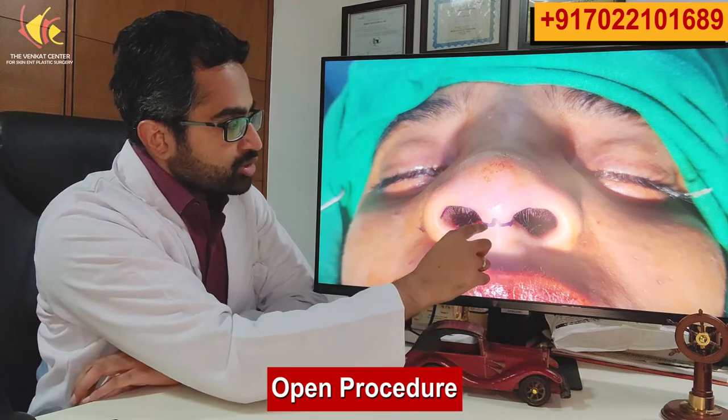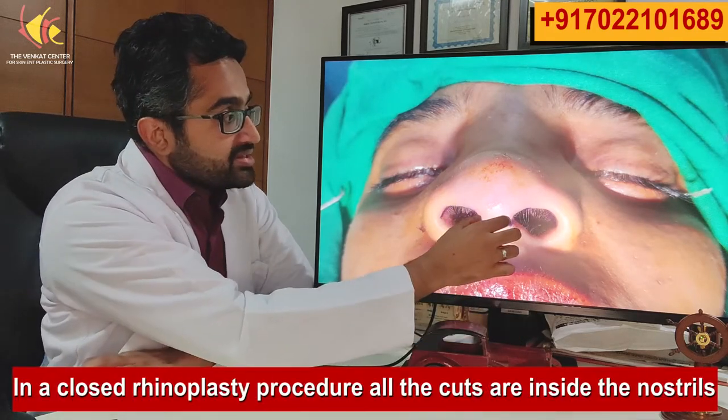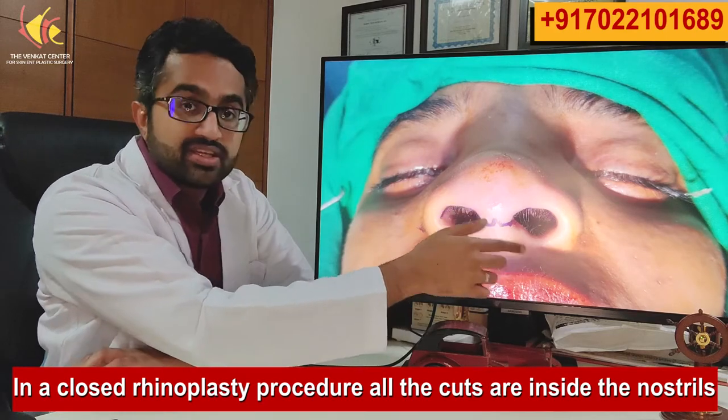There are two types of rhinoplasty procedures: open and closed. In an open procedure we make a cut in the bottom part of the nose known as the columella, with all other cuts inside the nostril. In a closed rhinoplasty, this central cut on the skin is not there — all cuts are inside the nostril. Open rhinoplasty gives better exposure and is better for people who want a lot of work especially in the tip region. Closed rhinoplasty has slightly less access to the tip, so it's better for cases where we need work up top and not too much in the tip itself. In some patients closed is better; in some patients open is better.